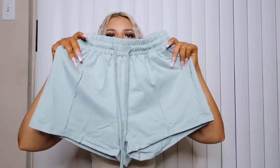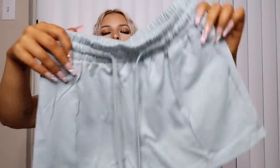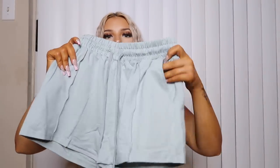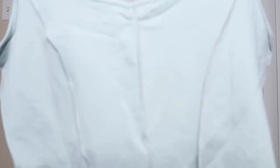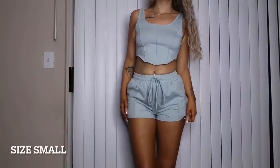Next set is this mint green — more of a bluish-green — matching set. The shorts have drawstrings and a little line going down, and they have big pockets! It comes with a matching tank top with the same little lines going down. Super cute for vacation or traveling. I literally love this set so much — it's one of those outfits where you just put it on and look like you have your life together.